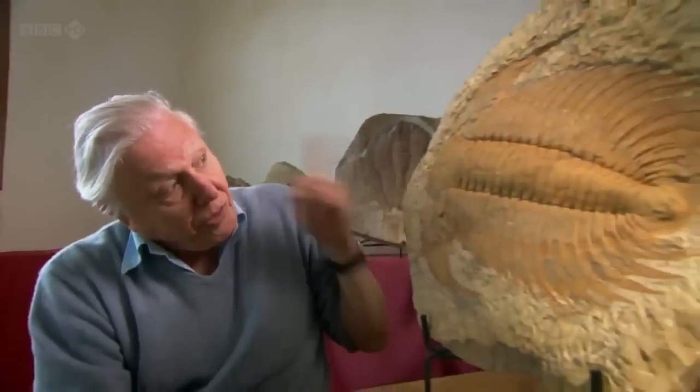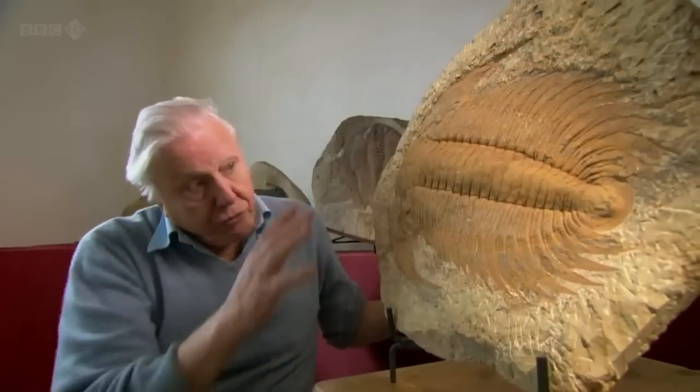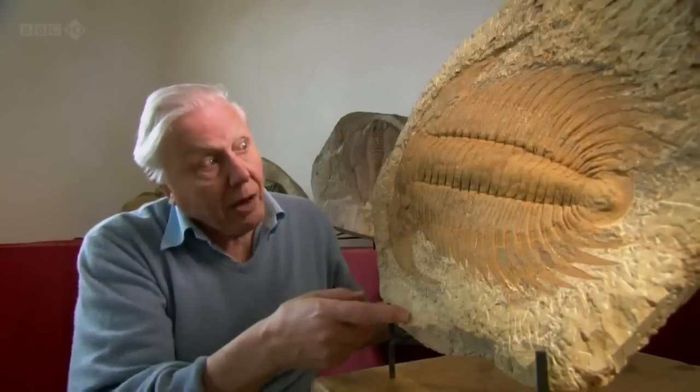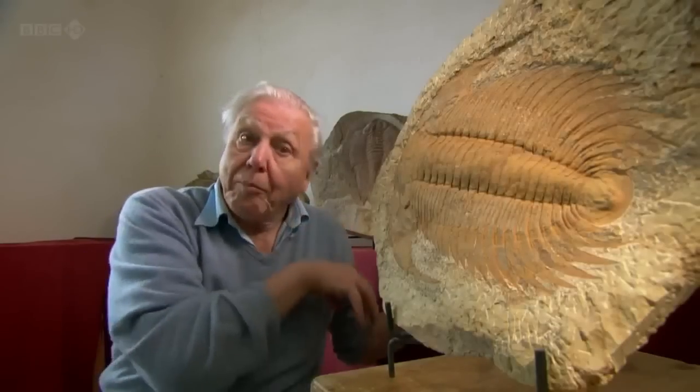Most trilobites are quite small, rather like beetles are today — the biggest living beetle being about the size of the goliath beetle. Trilobites, on the other hand, grew very big indeed, like this one, and this is by no means the biggest. The biggest known is nearly a metre — nearly three feet long. It's thought that these really big ones grew to this size because they lived in cold waters, and that's a tendency of animals in the cold to grow large. And at the time that these rocks were laid down, Africa, where we are now and where these are found, was down by the South Pole.